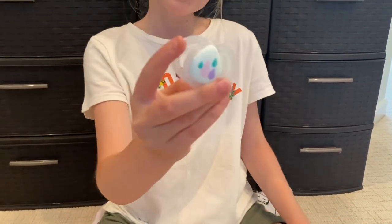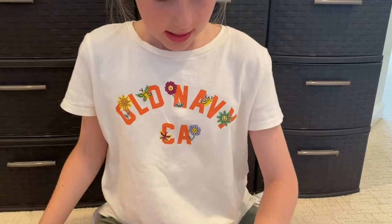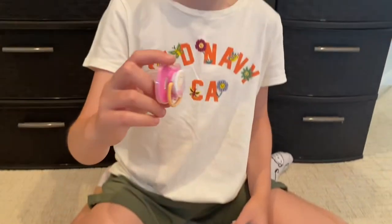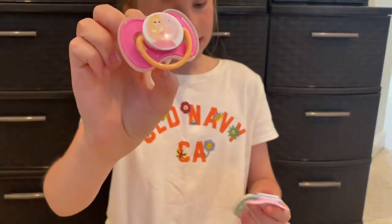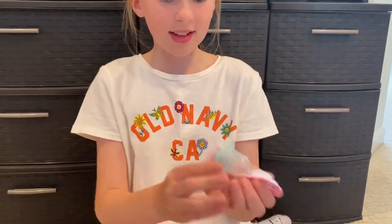Then I have this one from Tommy Tippee and it came with a bottle. Then she has some Disney princess ones — she has this really cute Aurora one, and this one has a back. This one is my favorite — it's Ariel.